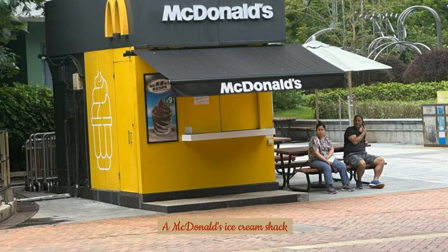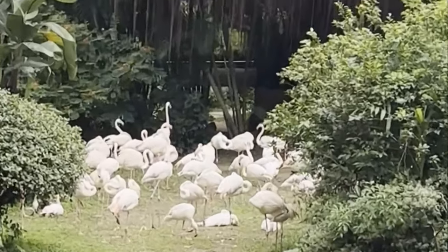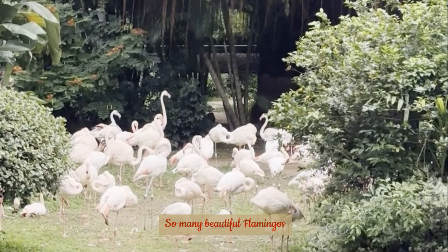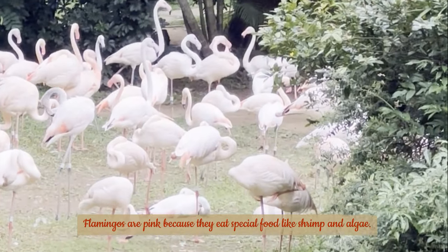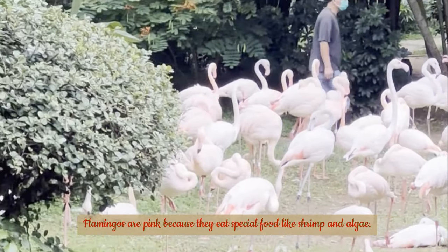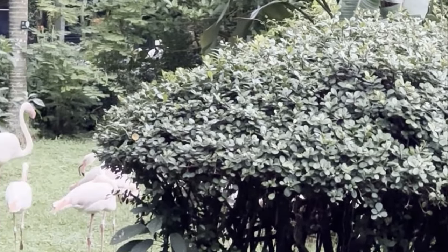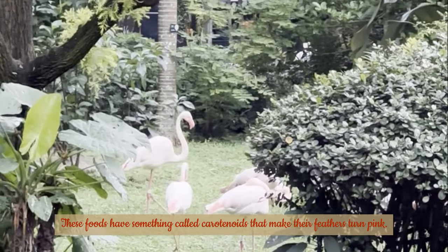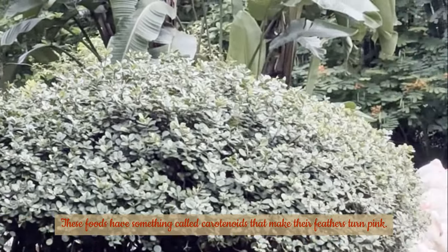A McDonald's ice cream shack. So many beautiful flamingos! Flamingos are pink because they eat special food like shrimp and algae. These foods have something called carotenoids that make their feathers turn pink.